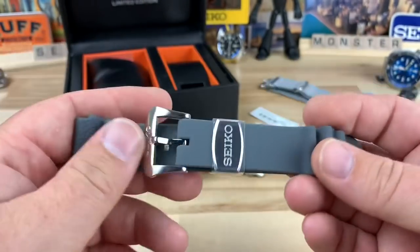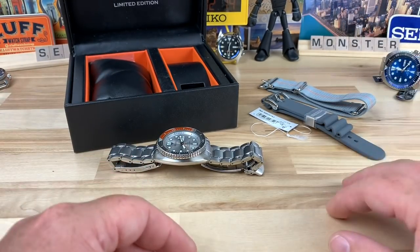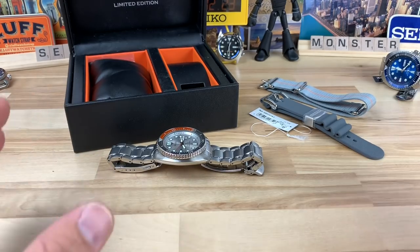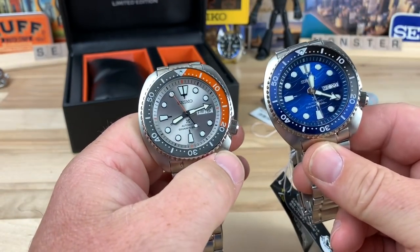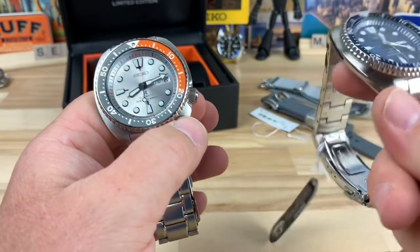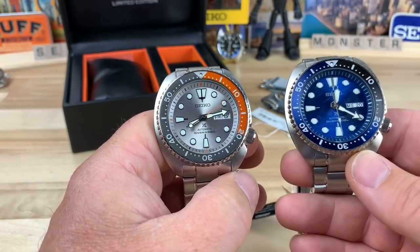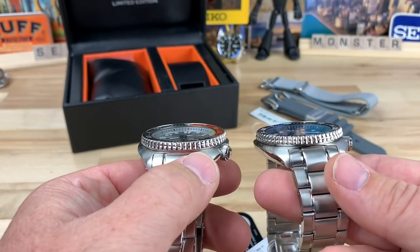It's cool that they matched the strap — they could have really cheaped out on that. That is a different production run and they only did it with this model, not any others. So it's a pretty small run. It's really limited — not just a special edition where you get the great whites and stuff. When you put a number on it and have a limited quantity that collectors know with certainty, it definitely makes it more special.